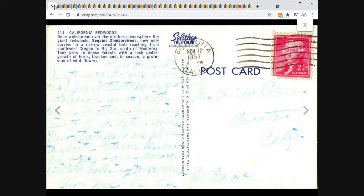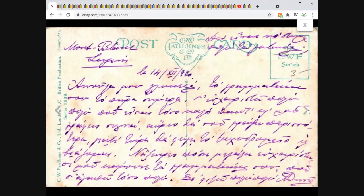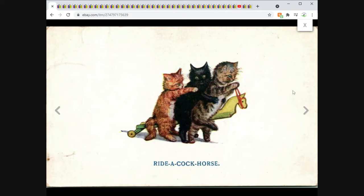Next up, the Ride a Cock Horse — pause for laughter. This one sold for $16.50. I had it up for $19.95 and took an offer. Turned down several lower offers before I took this one. Probably could have held out for a little more money. It's a very cute postcard — cat riding a horse, what's not to like? So yeah, $16.50 plus shipping.